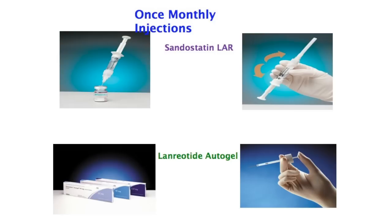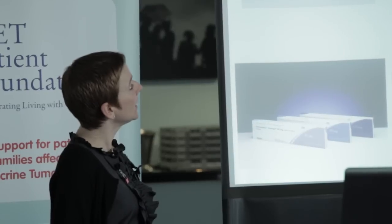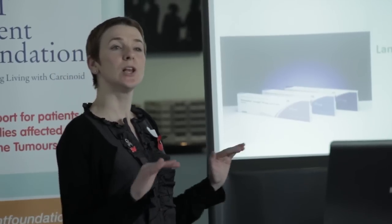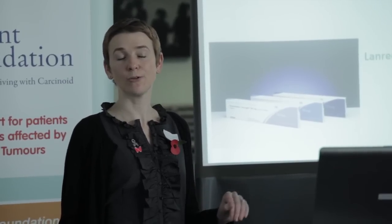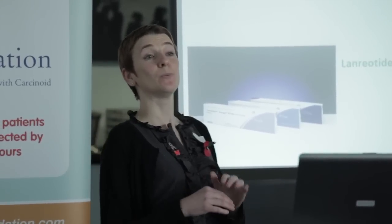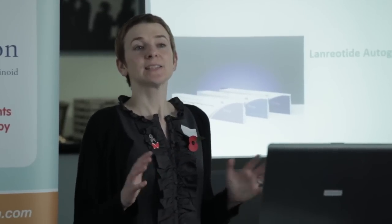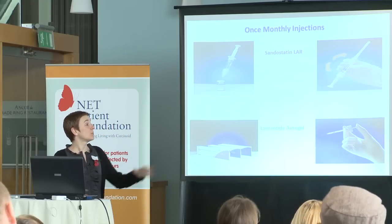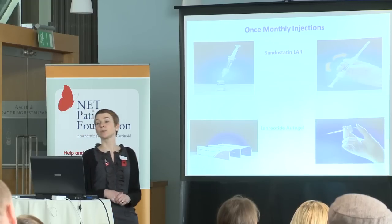The somatostatin analogue injections are the sandostatin LAR or the lanreotide autogel that you have. In terms of side effects, some of the side effects associated with these treatments are generally considered to be lower level, if you compare them to things like chemotherapy. However, with these injections you tend to be on them all the time, for a very long space of time. So side effects that you might think are acceptable when you're on chemotherapy in the short term are not acceptable with these injections. We don't really want you to have even the lowest level side effects if you're going to be on something for the rest of your life.